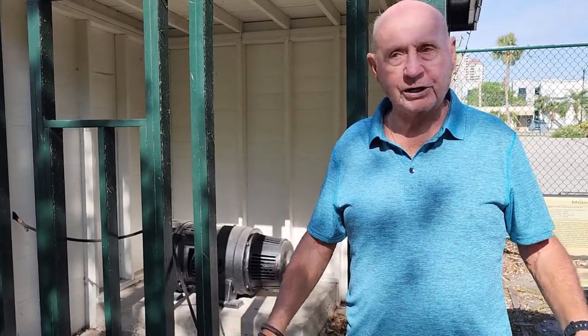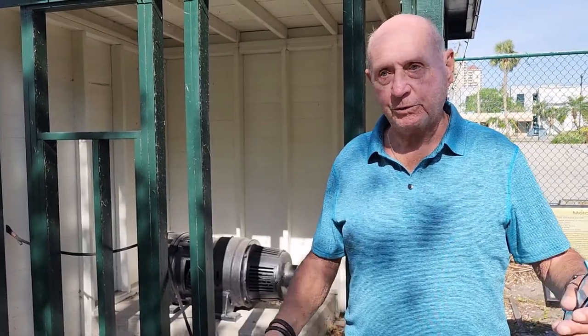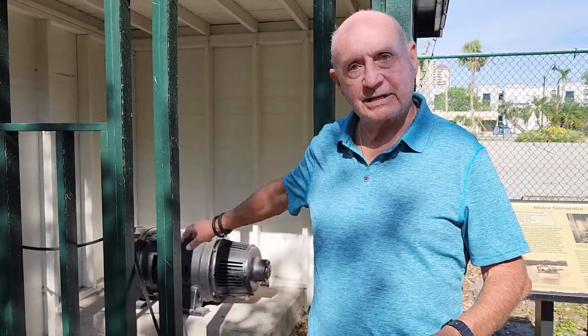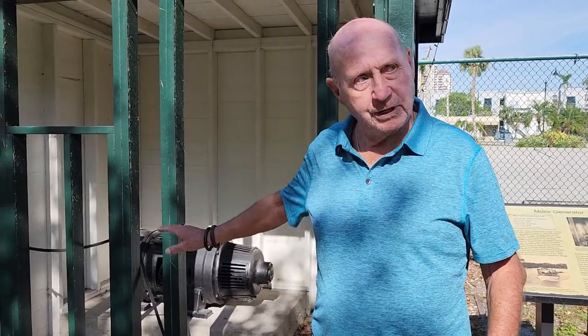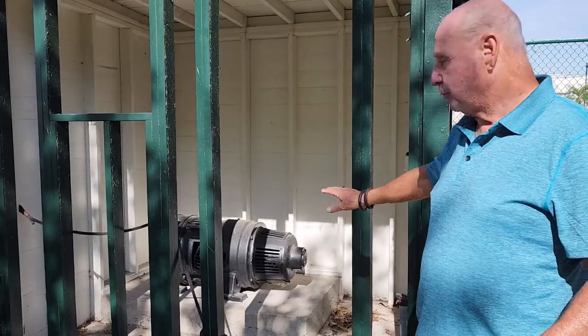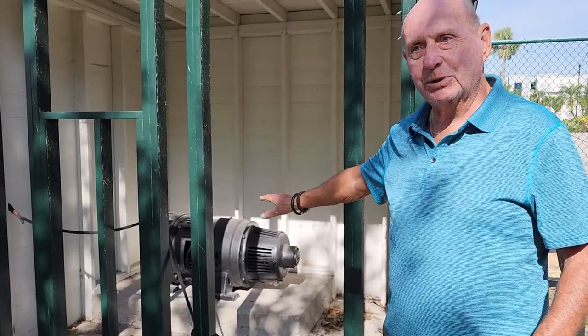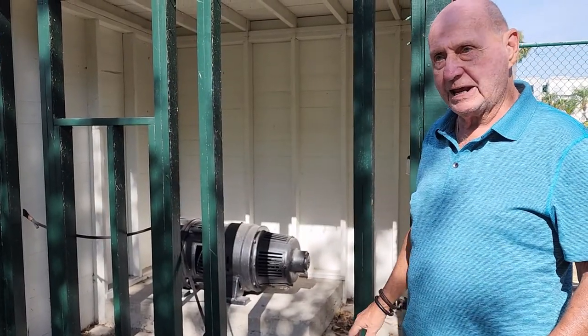In my working here, the chairman of the board asked me if I would take a look. She said there's something back there that might be a generator, but the weeds were up to my waist. I had to almost make a path for myself, and this motor generator here was all covered with weeds. It took me a while to even look at the nameplate on it, and I discovered it was a motor generator set.